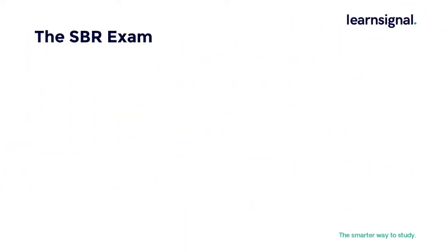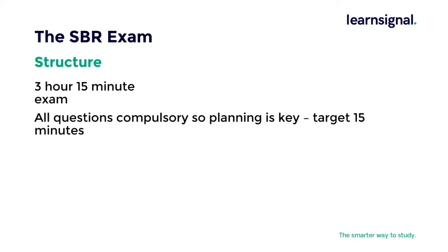It is important to know what you are facing when going into your exam. SBR is a 3 hour 15 minute exam with all compulsory questions. Planning is vital, so allocate the first 15 minutes to planning without starting to write an exam answer.